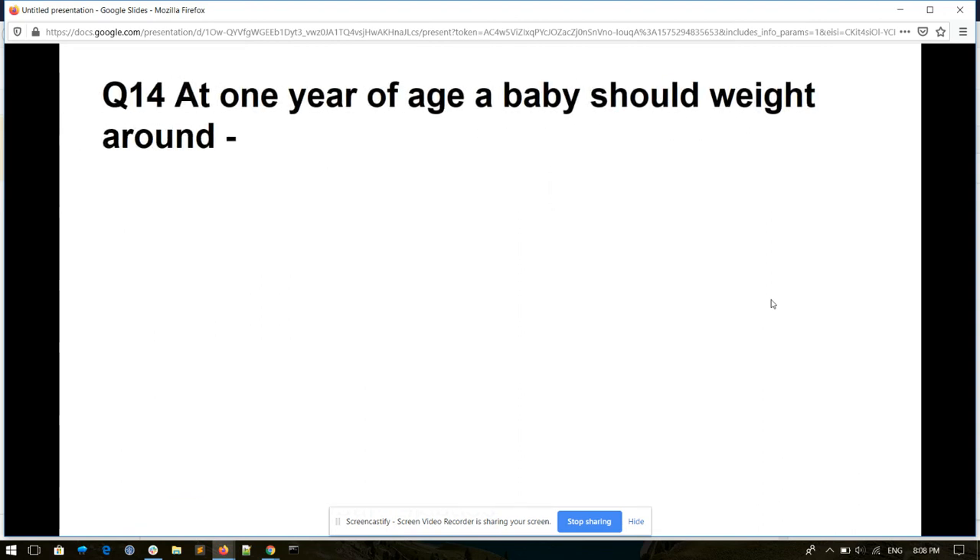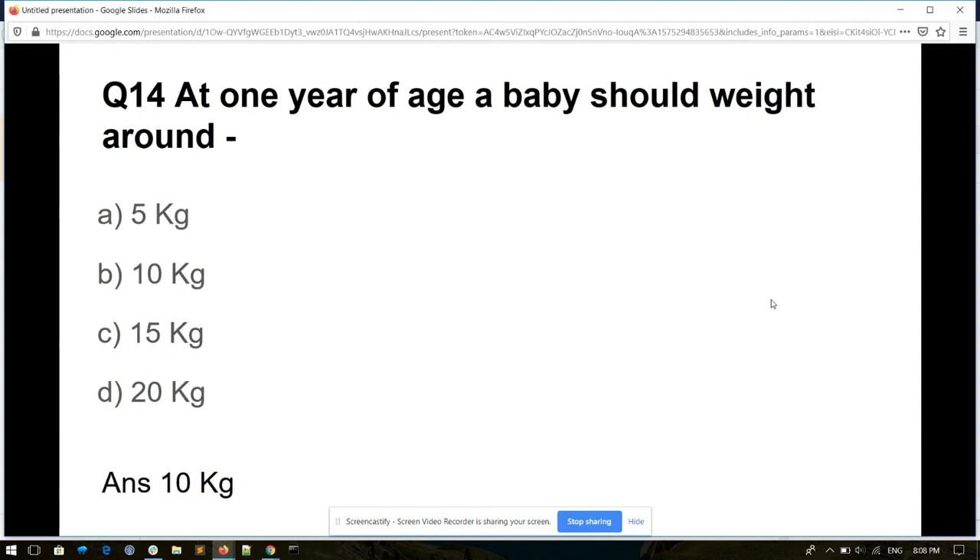Question number fourteen. At one year of age, a baby should weigh around: 5 kg, 10 kg, 15 kg, or 20 kg. And its answer is 10 kg.